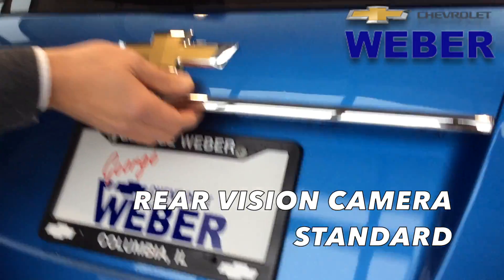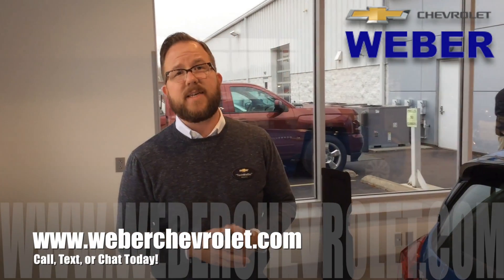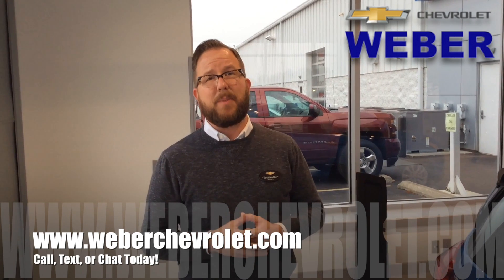And this is why you buy the five-door hatch — for that added versatility. So if you guys have any questions whatsoever, you know what to do: call, text, or chat today. Can't wait to hear from you guys. Thanks a lot, bye-bye.